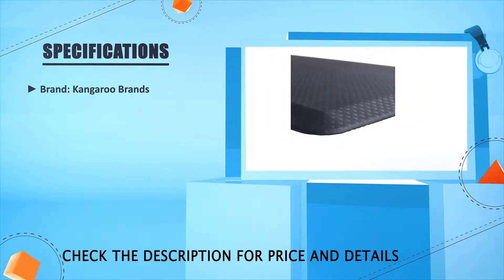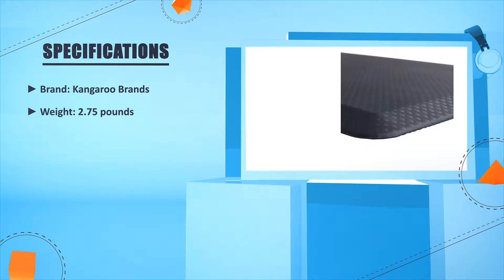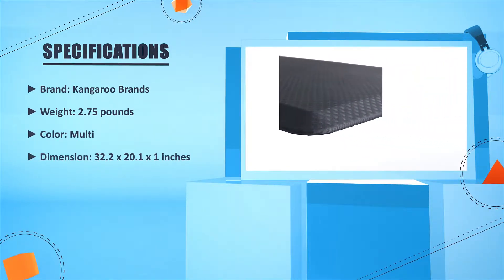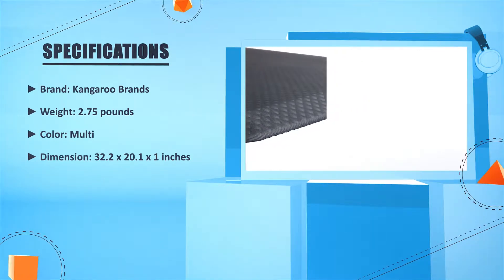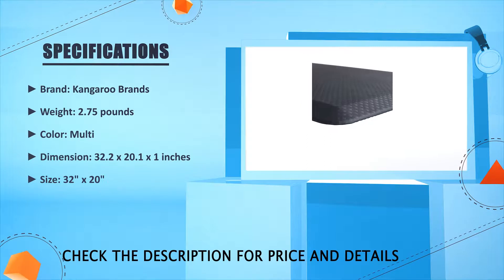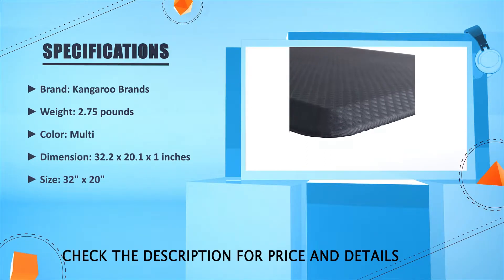Brand: Kangaroo Brands. Weight: 2.75 pounds. Color: multi. Dimensions: 32.2 x 20.1 inches. Size: 32 x 20 inches.